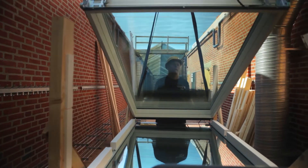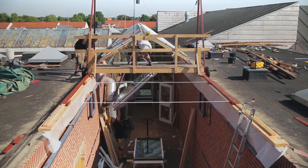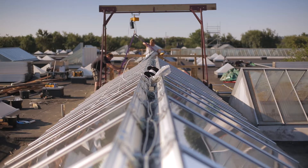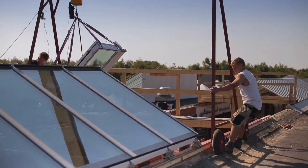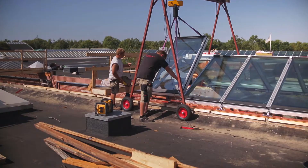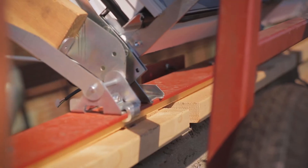The answer lies within the modularity system. Each module is pre-made and fits perfectly where it's supposed to. No need to cut, custom make or in any other way process the material on the roof. This enables the installer to make quick, repetitive movements, like on an assembly line.